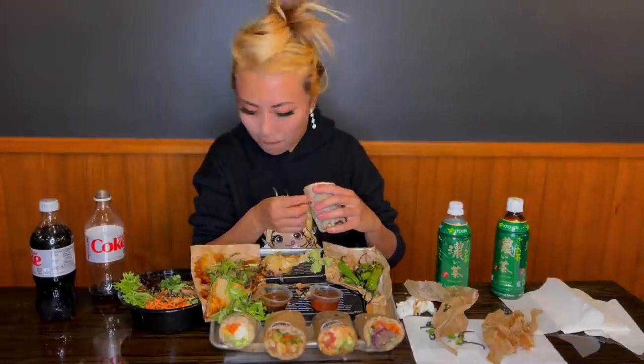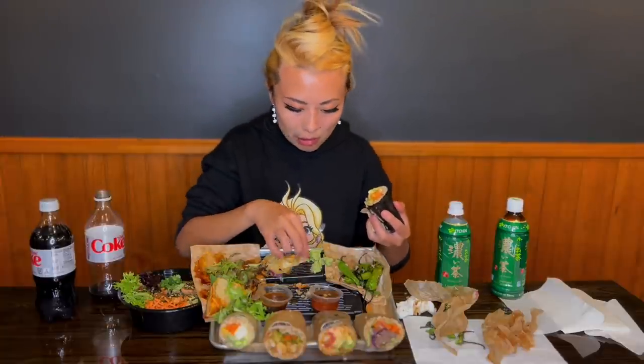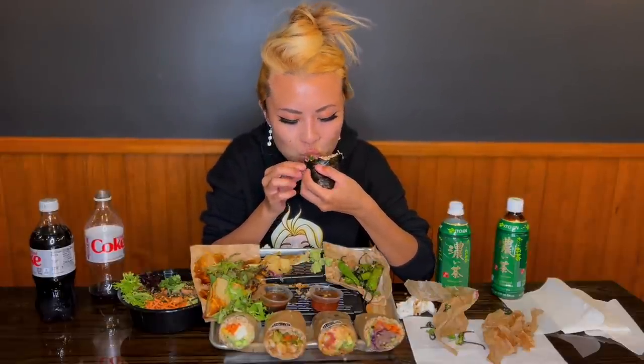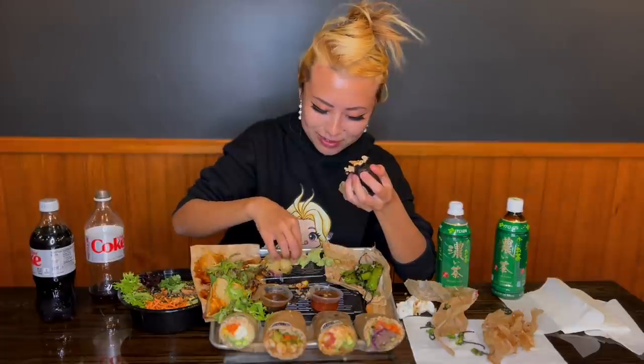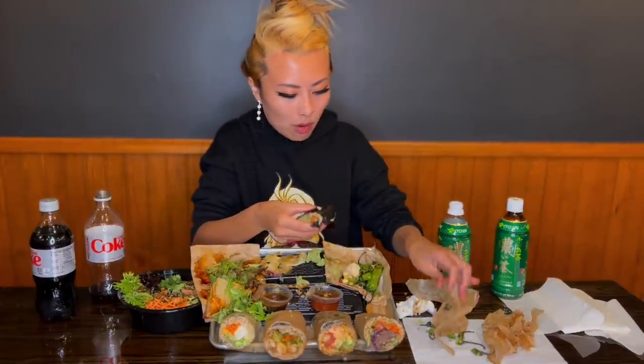That shrimp was so fresh — great texture and a great crunch. This next one has tofu and edamame with a whole bunch of veggies. I'm going to put some ginger on top — these are the sauces that come with the customized burritos. Oh wow, the tofu is really soft. Oh wow, that was way too much wasabi — you want to be careful not to put too much wasabi, otherwise it goes to your nose and it doesn't feel good.